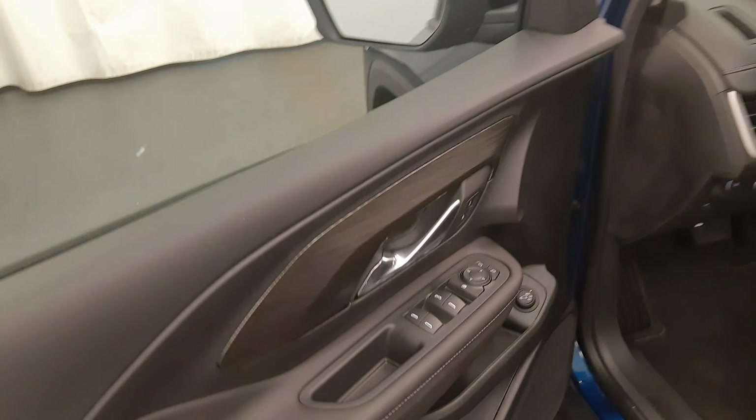Interior options include power windows, locks and mirrors, smart key access, rear hatch controls, power seats with lumbar support, cloth seating, adjustable headrests, sunroof, and light controls.